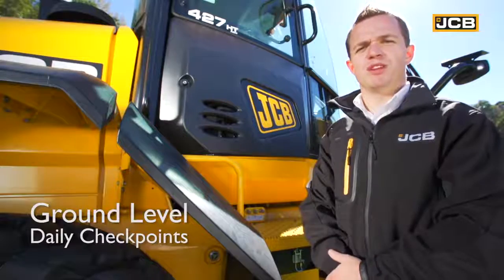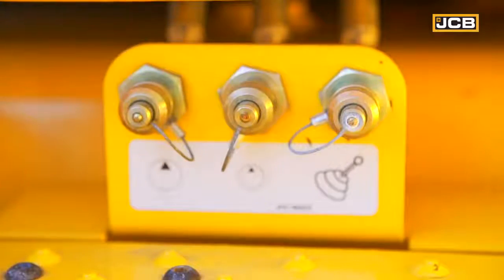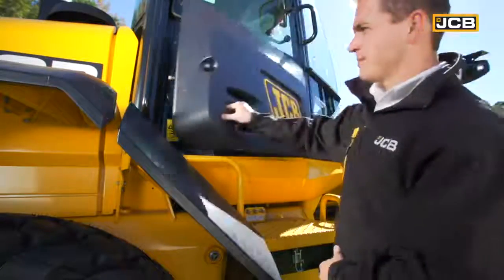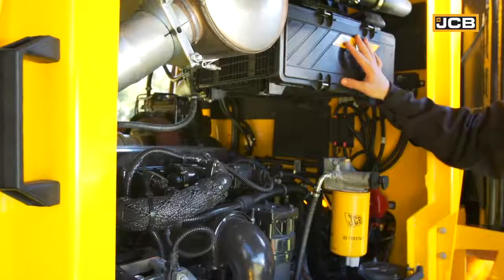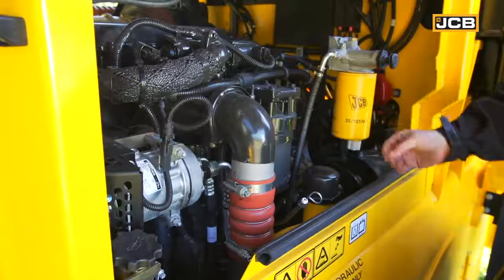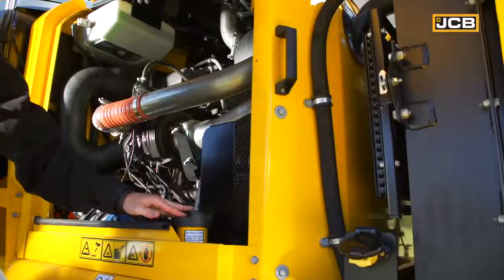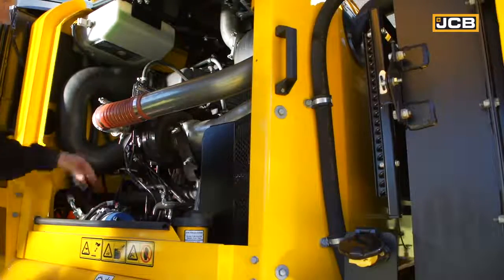All daily checks and service points have been designed to be easily accessible from ground level. These include pressure test points for the hydraulics, steering and brakes, the cabin air filter, windshield wash fill, and hydraulic sight gauge. On one side of the engine bay: engine air filter, hydraulic filter, and hydraulic fill point, fuel filter, engine oil dipstick and fill point. On the other side: block heater, fuel fill, transmission dipstick, engine oil filter, emergency steer pump, and the header tank.